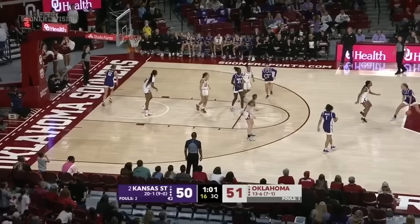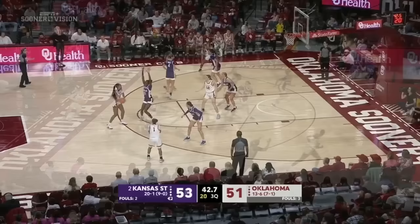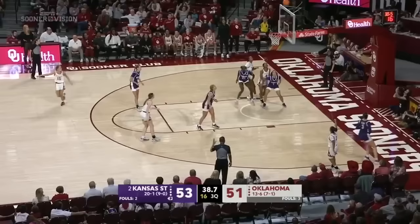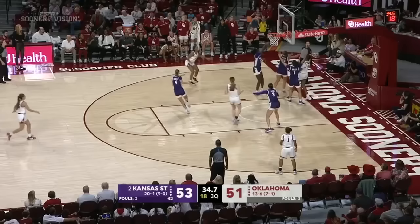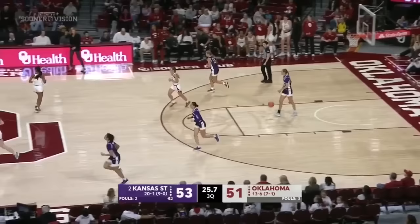Kansas State, a chance to retake the lead — the number two team in the country. They started the season unranked, unbeaten in the Big 12, trying to stay on top. Gregory free for three and hits it — her first made field goal of the night! Tott — not this time, rebounded by Kirsten Johnson. Sooners get a reset. Sundell swipes another rebound. K-State will hold it here for the last shot.